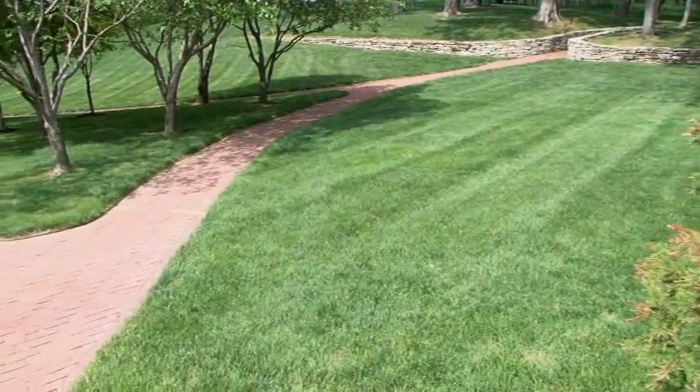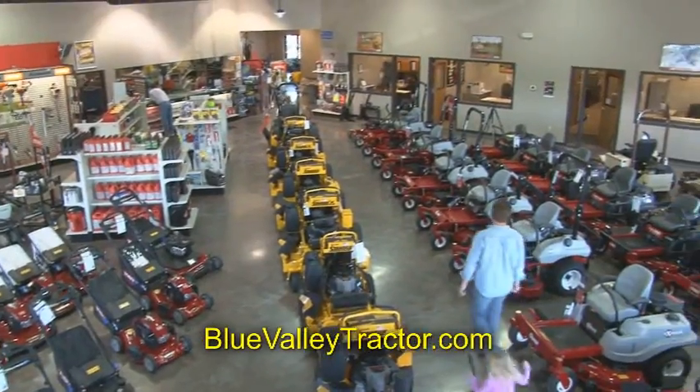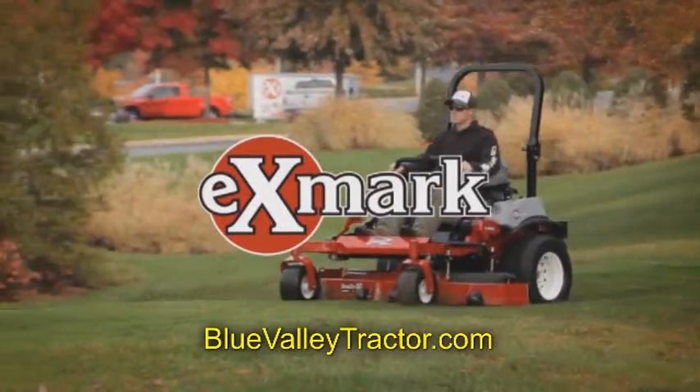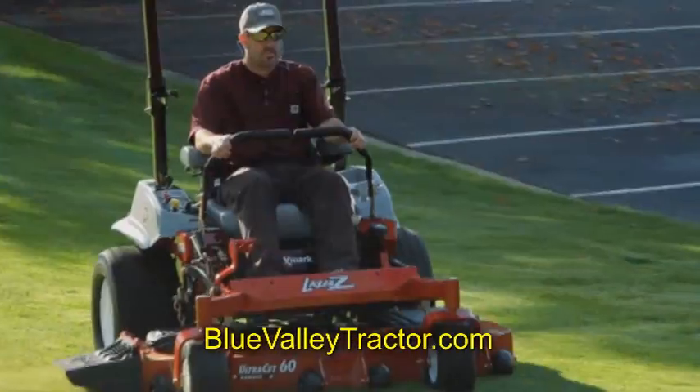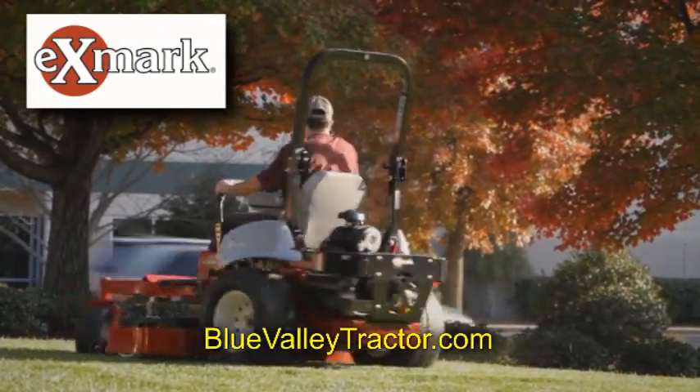If you love your lawn or acreage, it's time to discover Blue Valley Tractor and Supply, Kansas City's trusted authority on outdoor power equipment. Like Exmark riding mowers with low-maintenance hydro drive systems, unibody frame, comfort seating, up to 72-inch cutting widths, true zero-turn radius, and fuel injection.